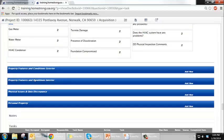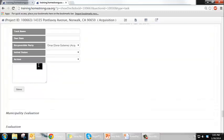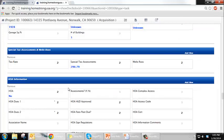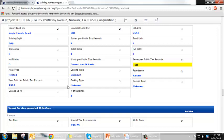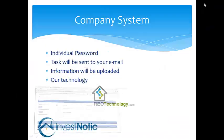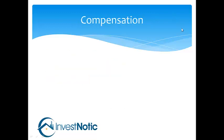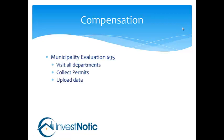Your billing is also uploaded through here. Once you are completed, you upload your bill and our accounting side of the company will process and pay you right away. That was the overview of the company system. Now we're going to get into your compensation. Keep in mind you are driving about a 25-mile radius, so we want to keep you close to home. We do pay $95 for the municipality evaluation — you will go and visit all departments, collect permits and information, and upload the data to our system.